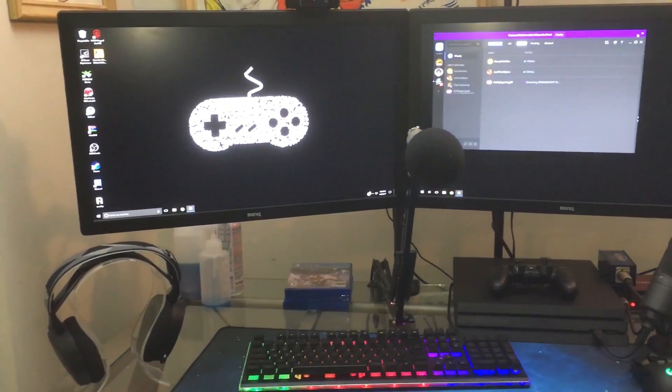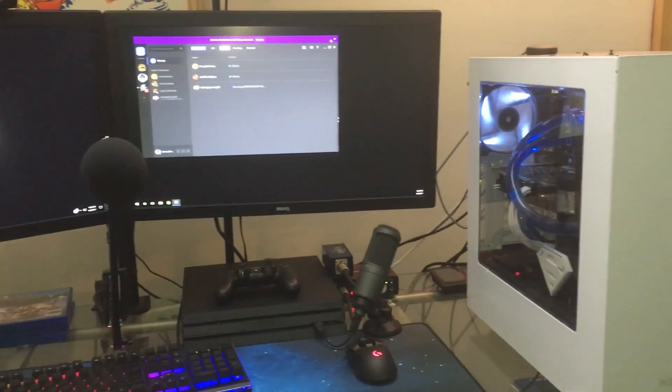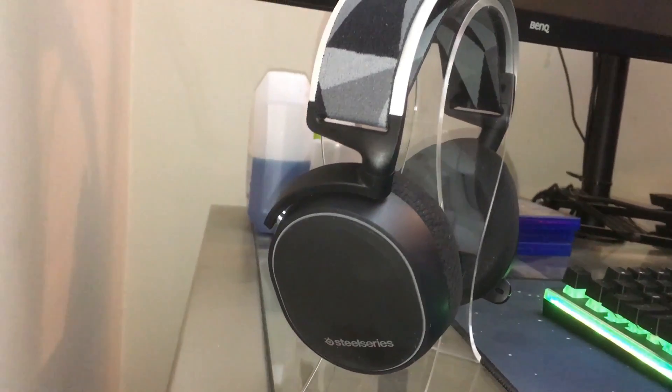What's up guys, Johnny Silver here. I'm doing a quick video showing my new gaming setup because everybody was asking for it, so I figured I'd deliver. Getting right into it: